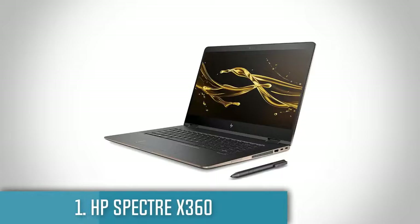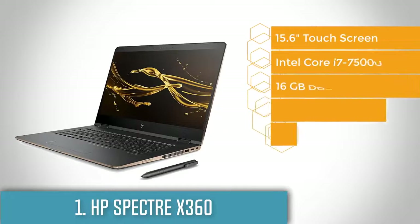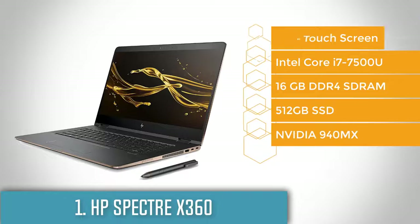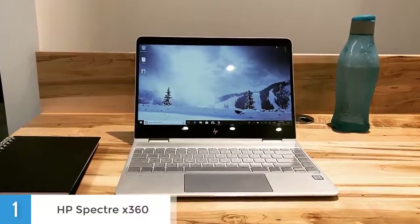To finish off our list, at number 1 we have the HP Spectre X360. If you're looking for a laptop that stands out from the rest, look no further. The HP Spectre X360 is the most attractive 2-in-1 laptop I've ever seen. This laptop doesn't just have a pretty design — this machine has some serious power under the hood. Equipped with top-tier internals, the Spectre is capable of handling people like me who love to multitask all the time.